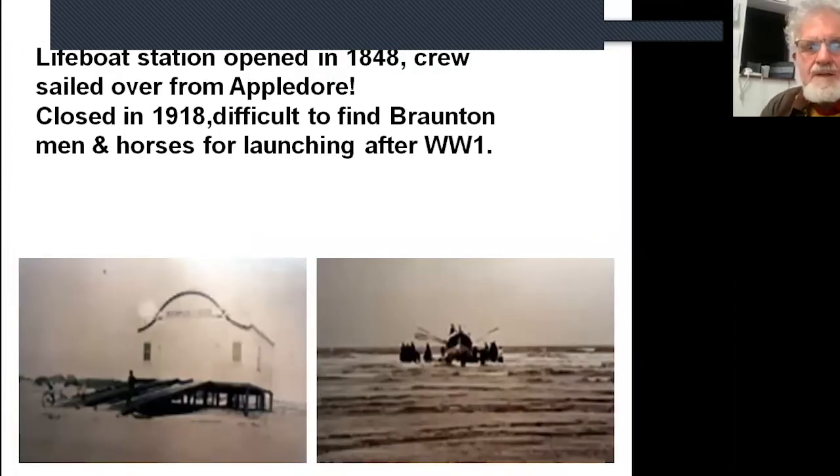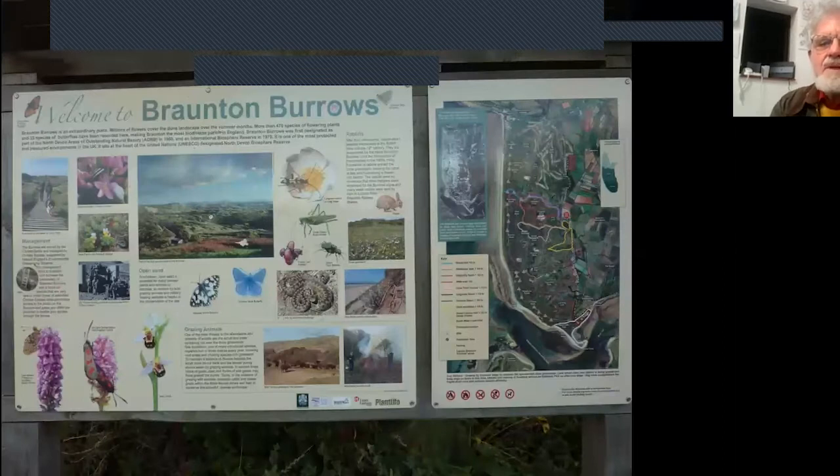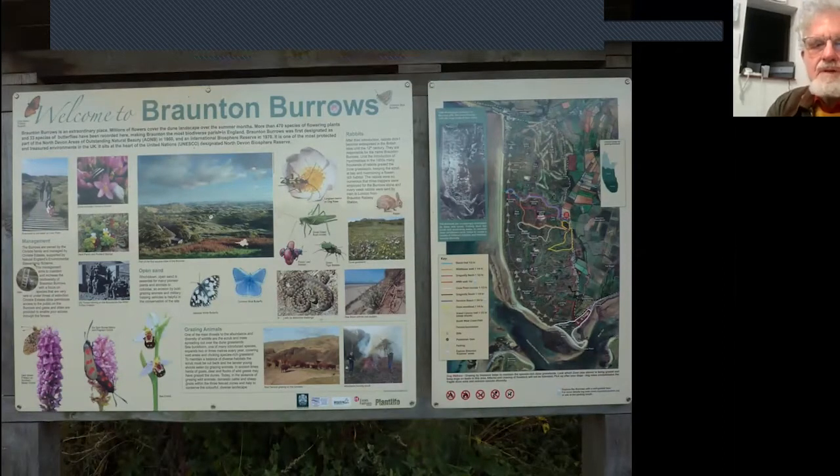Some old pictures I found online: amazingly, there was a lifeboat station, probably up towards Saunton. If there was a callout, the crew sailed over from Appledore, walked up the beach, then had to raise horses and men from Braunton to launch the lifeboat — goodness knows how many hours that took. This is one of the current interpretive boards on the Burrows showing wildlife that can be found there, how bare it was in the early years versus more vegetation currently, and coloured trails you can walk.